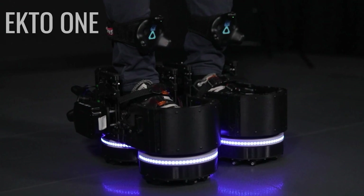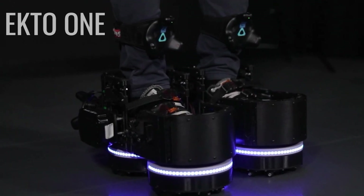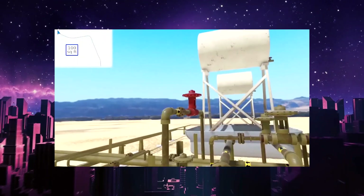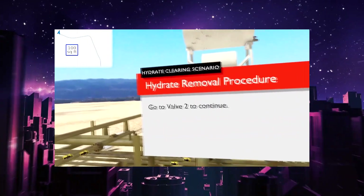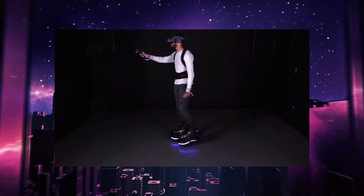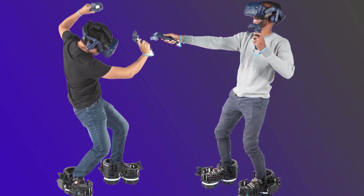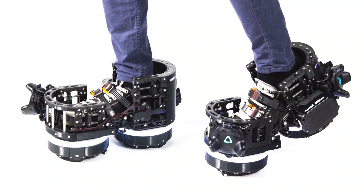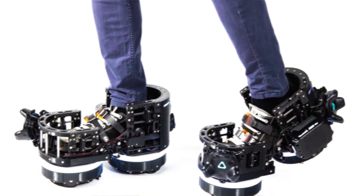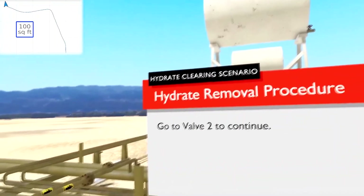ECTO-1 is designed to follow users as they move and gently return them to their original place, ensuring that they do not leave their play space. The five trackers linked to the boots transform player motions into virtual reality, allowing for a real-time record of where players are in a game. When combined with a VR headset, the device gives users the impression that they are walking around in virtual space on their own two feet.